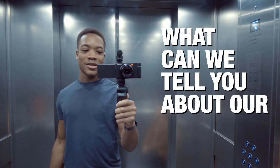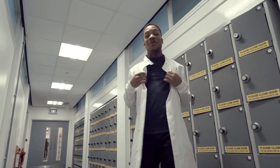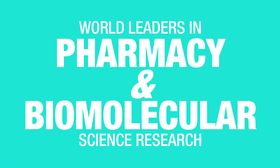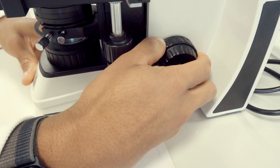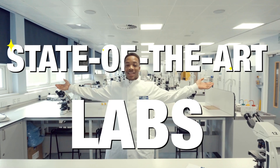What can we tell you about our school? We're one of the most established providers of science education in the world, and we've been delivering courses since 1849. We were also one of the first places accredited as a Royal Pharmaceutical Society Foundation training school — world leaders in pharmacy and biomolecular science research. You'll be taught by research-active staff with supportive personal tutors in state-of-the-art labs.